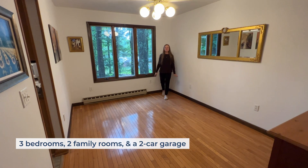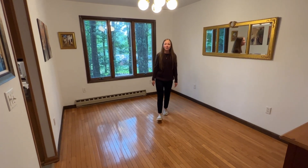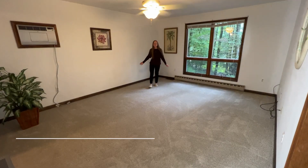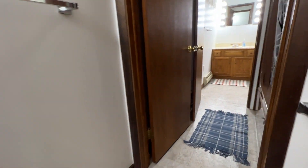This home features three bedrooms, two family rooms, and a two-car garage, perfect for starting your golf cart and UTV. There is a huge master bedroom with a walk-in closet, a bathroom, and nice big windows to let in a ton of light.